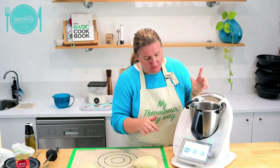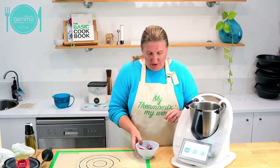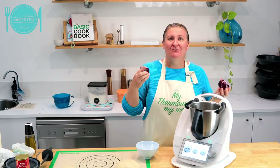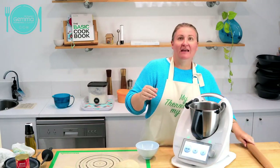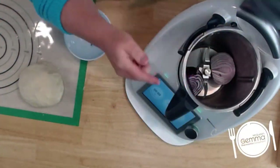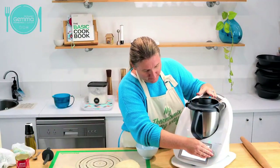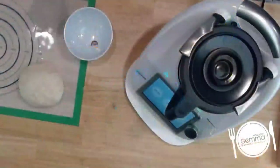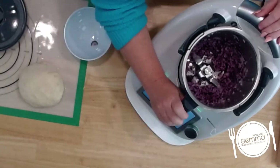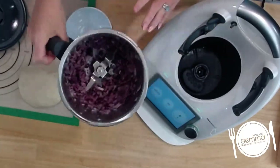I'm going back to my Thermomix and I'm going to just roughly chop an onion first. Lots of people hate chopping onions - I'm going to pop in a whole onion. I've got a whole onion in there and I'm just going to do three seconds of roughly chopping this. Look at that - there's my onion. My onion's chopped in three seconds. How good's that? Never ceases to amaze me.